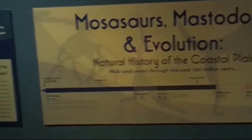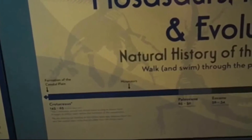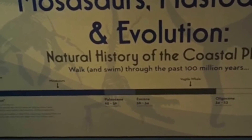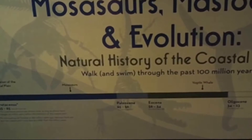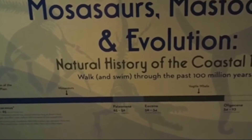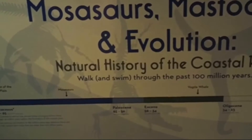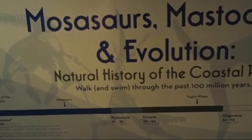If you look, there's a timeline right here: mosasaurs, mastodons, and evolution. You can see the formation of the coastal plain in Georgia — 145 to 65 million years. In that range you've got mosasaurs, and then you've got the Paleocene, and then here comes the vogal whale. The little gap between the Paleocene and Eocene doesn't have many fossils of anything. Just because we don't find mosasaur fossils for a while and then suddenly start finding vogal whale fossils doesn't necessarily mean the mosasaurs died out and the vogal whale spontaneously evolved.